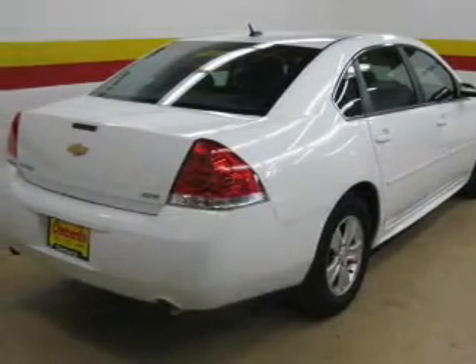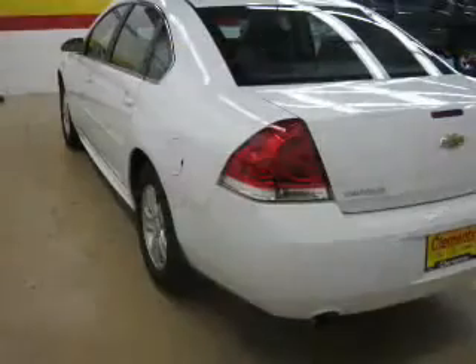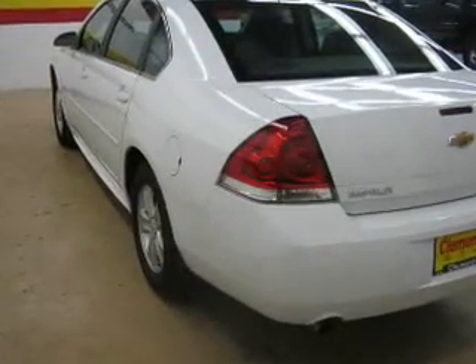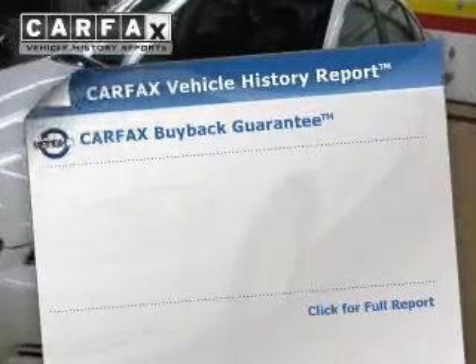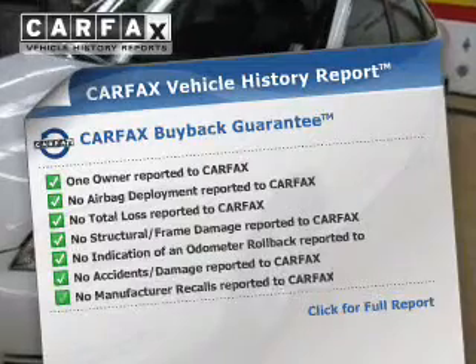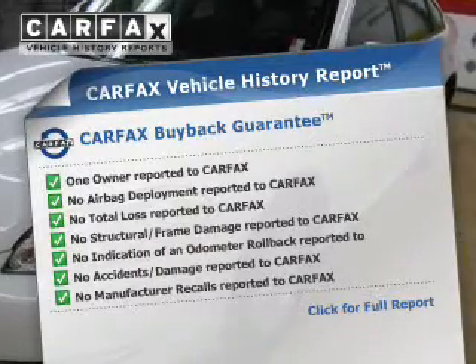The powertrain includes front wheel drive with a solid six-cylinder engine driven by a six-speed automatic transmission. The anti-lock braking system will keep you safe on the road. An included Carfax vehicle history report allows you to purchase with confidence and the knowledge that your buy was a smart choice.